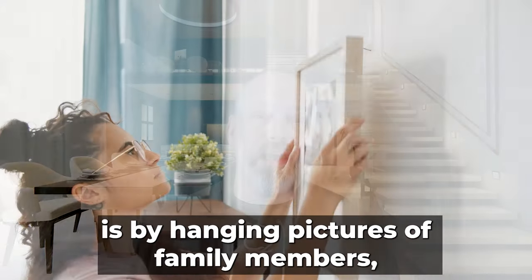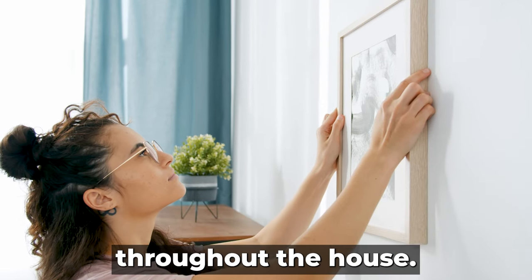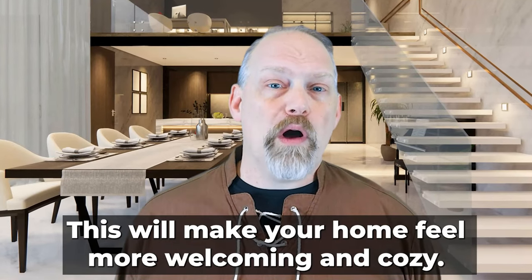Another way to personalize your home is by hanging pictures of family members throughout the house. This will make your home feel more welcoming and cozy.